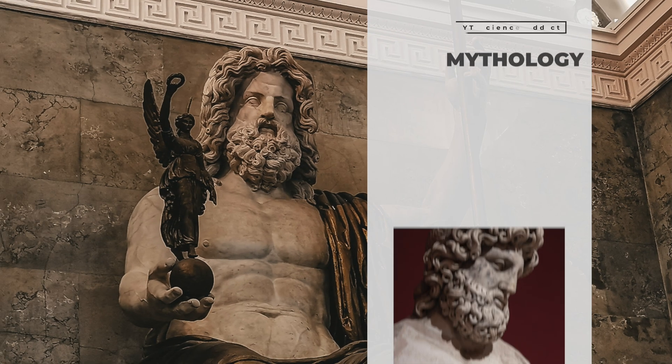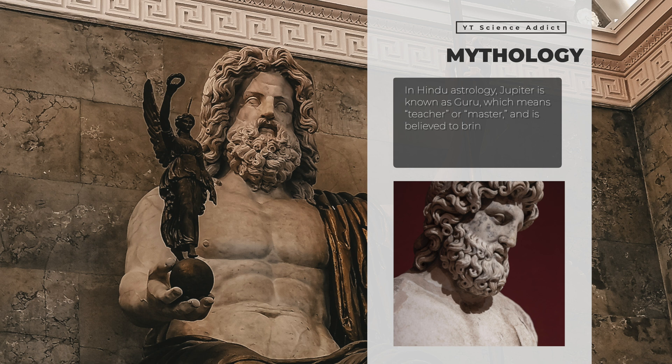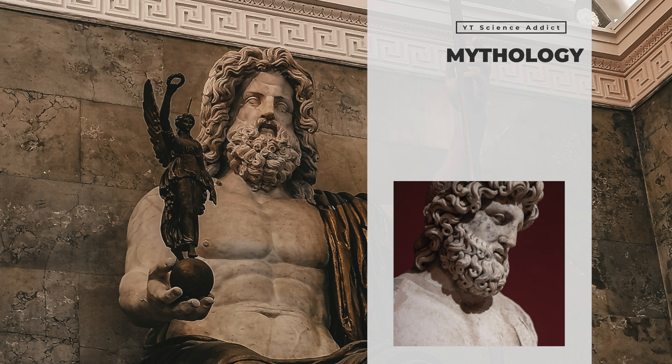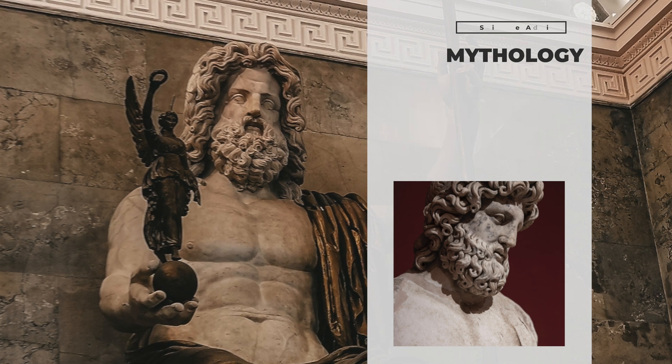In ancient Roman mythology, Jupiter was the king of the gods and god of the sky and thunder, associated with justice and the law — the planet was named after this deity. In Hindu astrology, Jupiter is known as Guru, meaning teacher or master, believed to bring wisdom and good luck. In Chinese astrology, Jupiter is associated with the element wood and is believed to bring growth, abundance, and good fortune. Ancient astronomers, including the Babylonians and Greeks, observed Jupiter's movements to create calendars and predict astronomical events.